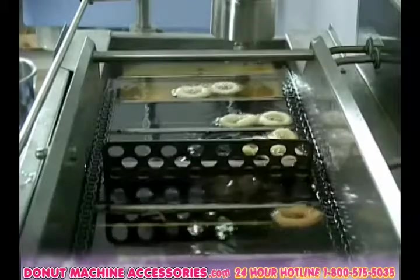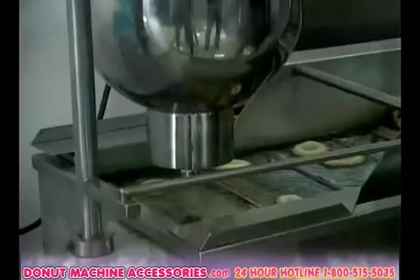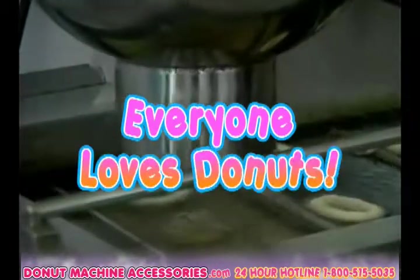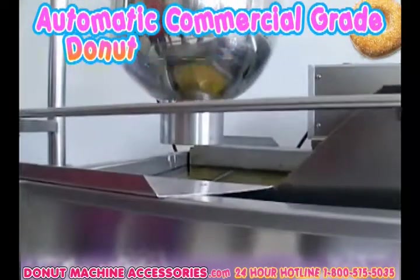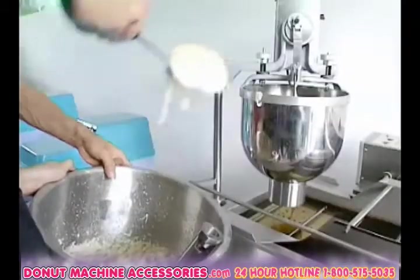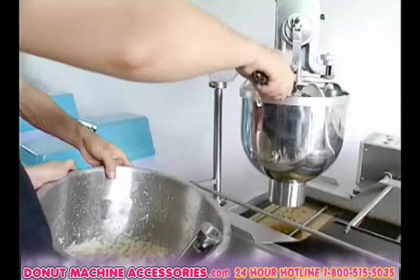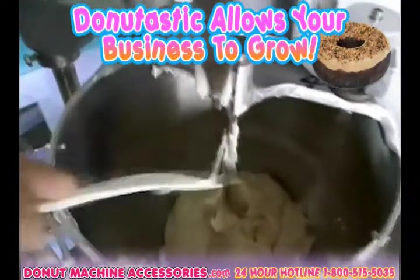Ever dream of making your very own sweet, delicious, commercial-style donuts with ease? Well, you're not the only one. Everyone loves donuts. Why not make them yourself? An automatic, commercial-grade donut-making machine which dispenses donuts of different sizes and densities. There's no limit when it comes to our Donutastic machines. Drastically improve your donut quality and even reduce production costs of your business. Donutastic will allow your business to grow.